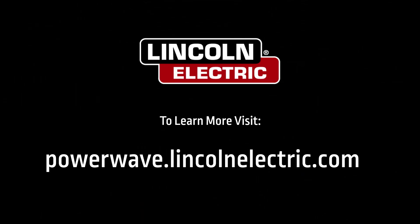To learn more about how Weld Sequencer can improve your welding quality and performance, contact a Lincoln Electric representative for a free demo and let us prove it.